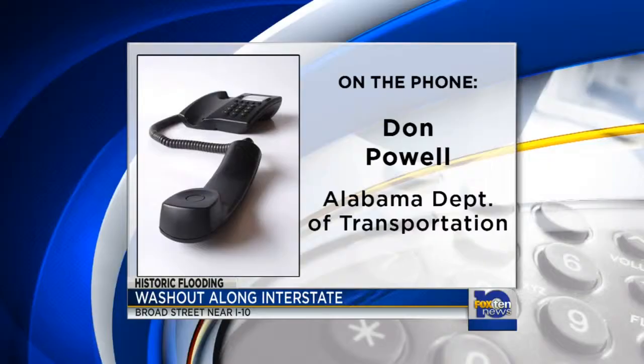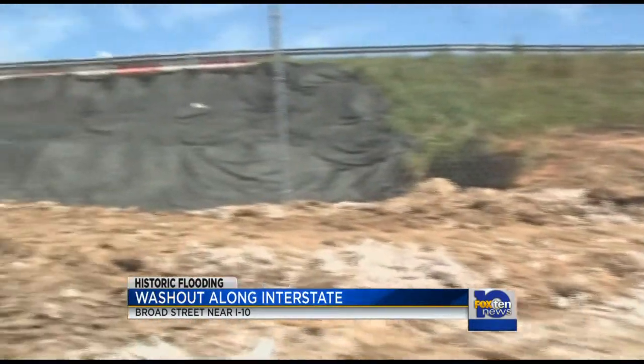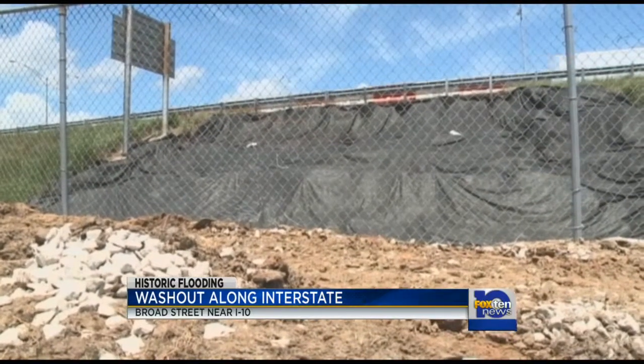Earlier today I spoke with official Don Powell over the phone about this. Take a listen. Don Powell said: 'What we got last week in some areas was upwards of 20 to 25 inches. It's not economically feasible to build anything to handle that much water. When it comes down as quick as it did, it runs so fast it picks up soil and carries it with it, and causes these slides and these washouts and things like that.'